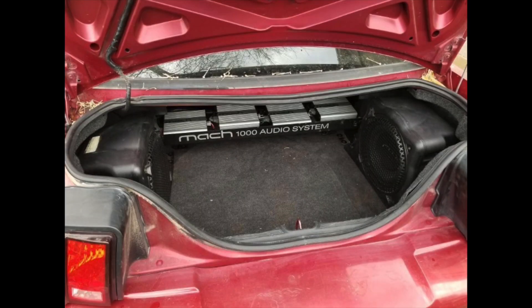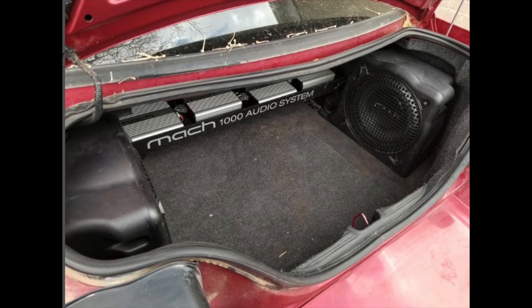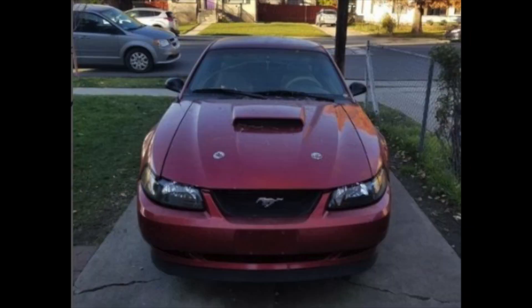He also added the Mach 1000 audio system from his other Mustang, and that looks really good in there. So this car is definitely coming together and looks really nice. You can also see his other front bumper with the chin spoiler and the Mach 1 grille delete on there as well. Definitely looking good.